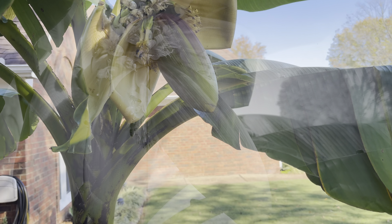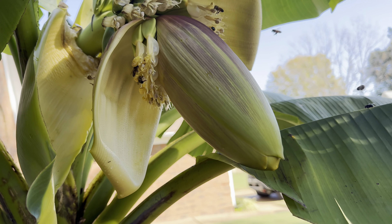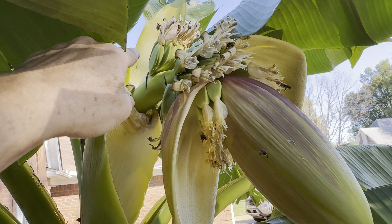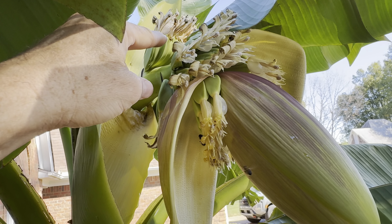Hello everybody and welcome to Memphis, Tennessee for this live banana tree report. This is Pine Needle Dan, doing my live banana tree report today. It's very exciting times here in Memphis.